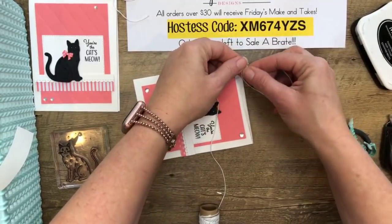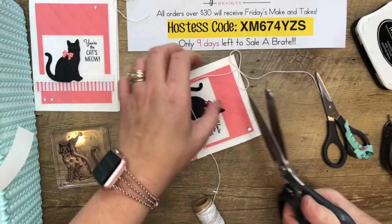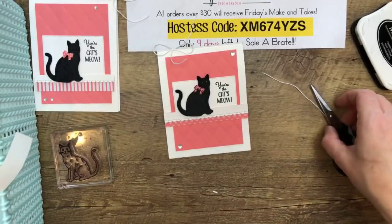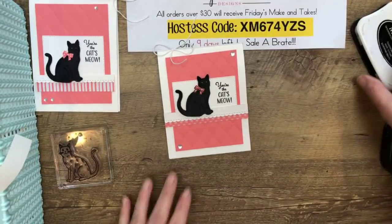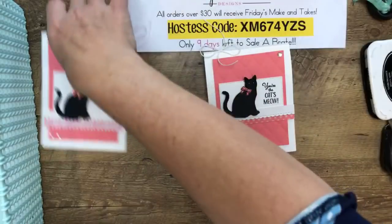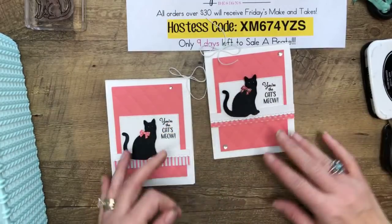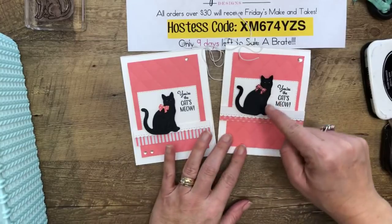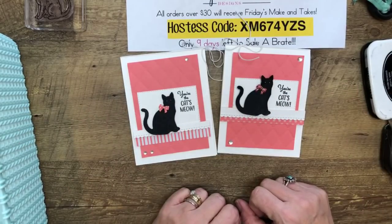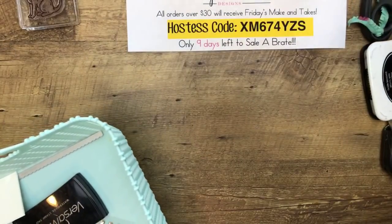Last but not least, a bow with Whisper White baker's twine. I love to tie bows on the folds of my cards — I do that a lot. And there's our black cat! I also have a stitched rectangle here that I stamped the sentiment on — and that would be cute if you changed it to orange for Halloween with some kind of spooky saying. Alright, let's move on to project number two.